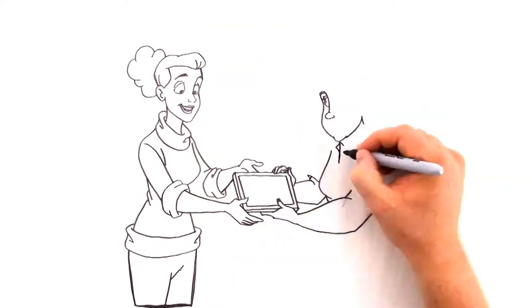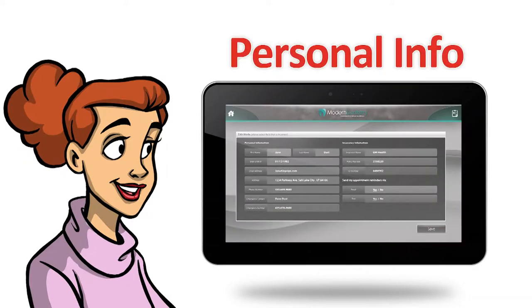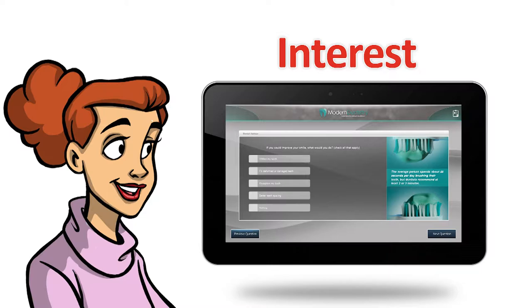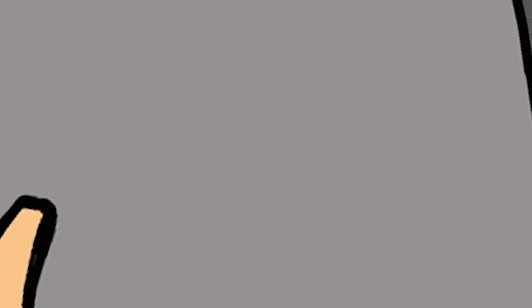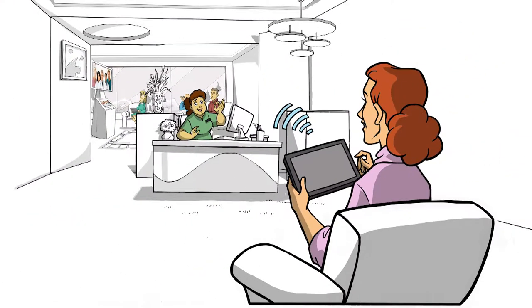When the patient arrives, hand them an IPX tablet to check in, edit their personal information, record any symptoms, and let your staff know about particular interests before they sit in the chair. They might even refer a friend. When they're done, an electronic notification is sent to the front desk, informing them that the patient is ready.